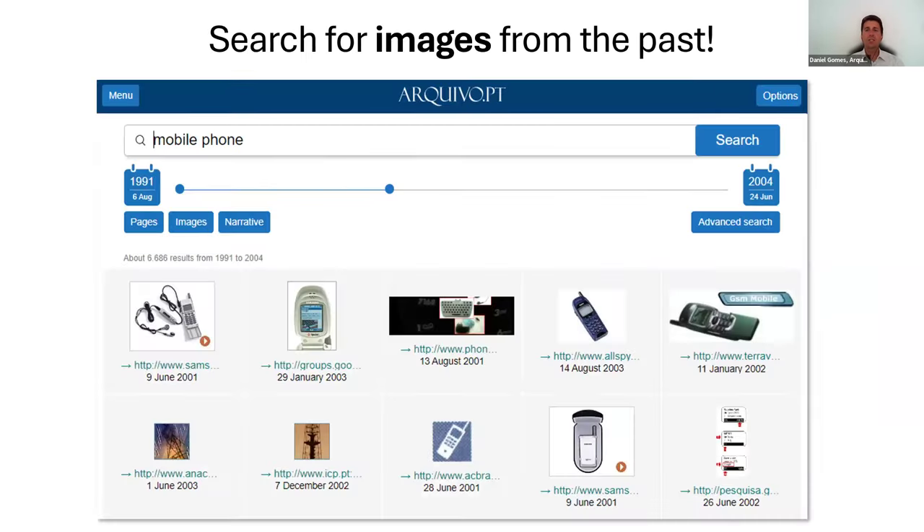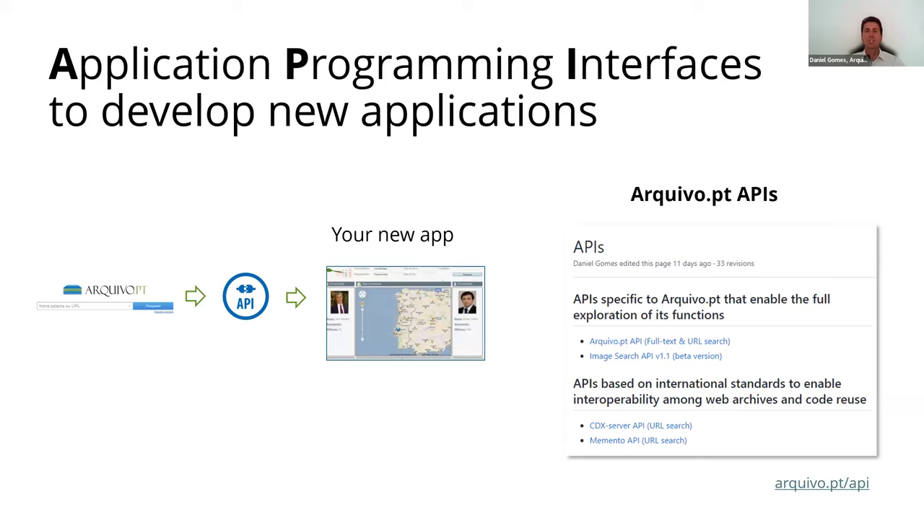Users can also search for images archived from the web in the past. The Search and Access tools can be automatically accessed through the Archive.pt APIs to develop new services.